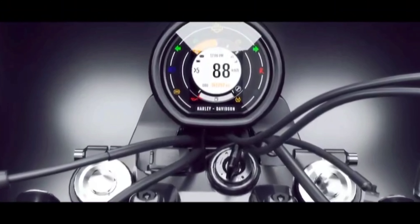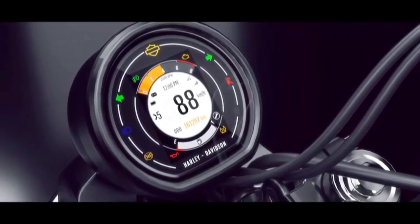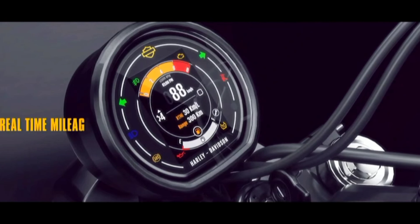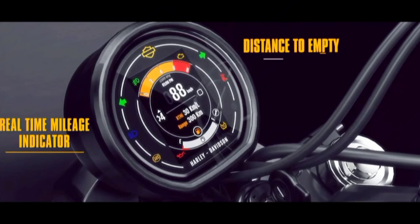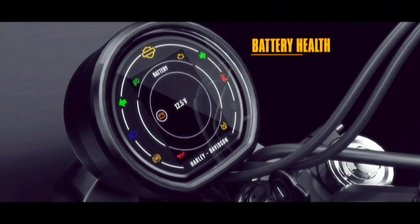The vehicle is equipped with a very vibrant TFT speedometer offering a wide range of key functionalities. Features also include RTMI, DTE, gear indicator, and access to vehicle battery health.